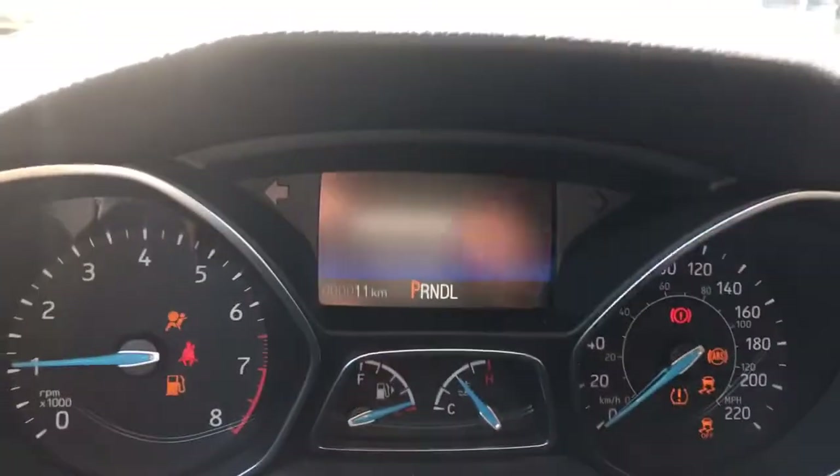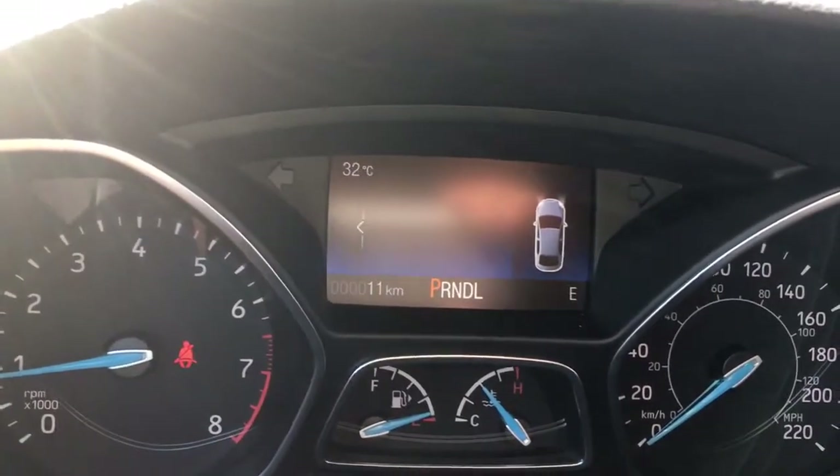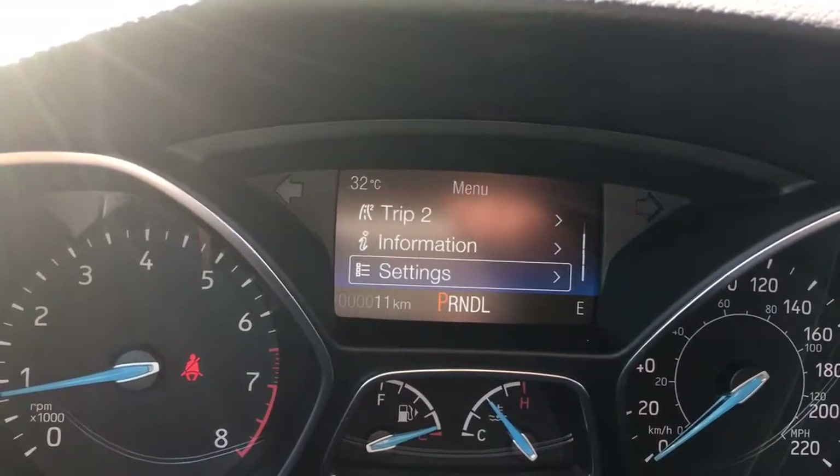When we turn on the engine we're going to see any important messages appear on the dash. We can toggle through here to a menu — trip one, trip two, information, settings — and these all have sub-menus.